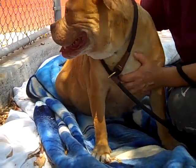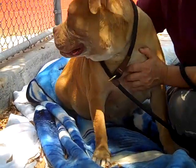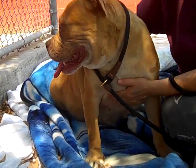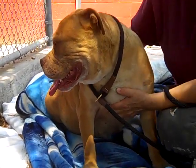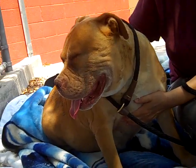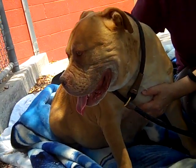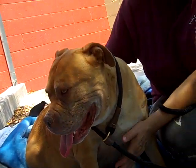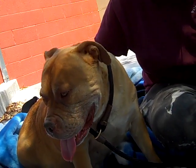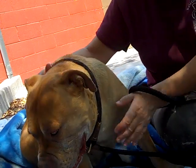I had her out, and she didn't want to come back in from the parking lot. She just kind of stood there, and I was like, oh, you are a bulldog.